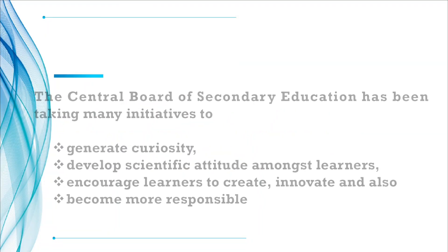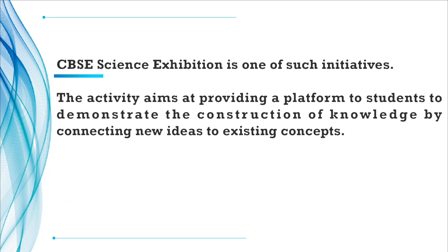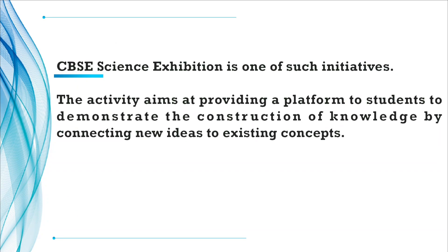The Central Board of Secondary Education has been taking many initiatives to generate curiosity, develop scientific attitude among learners, and encourage learners to create, innovate, and also become more responsible. The CBSE Science Exhibition is one such initiative. The activity aims to provide a platform to students to demonstrate the construction of knowledge by connecting new ideas to existing concepts.